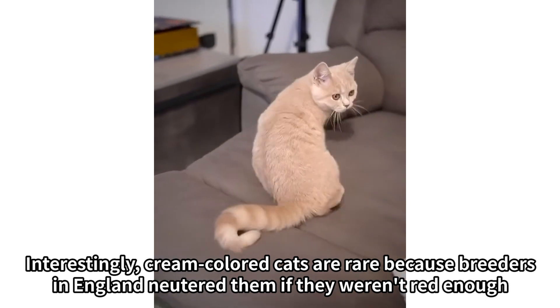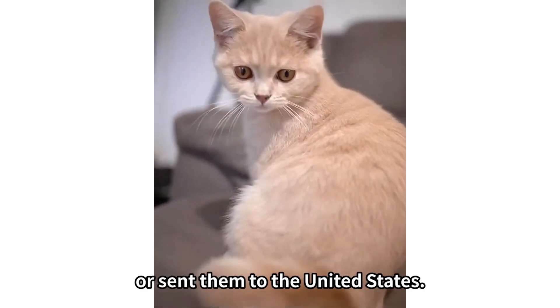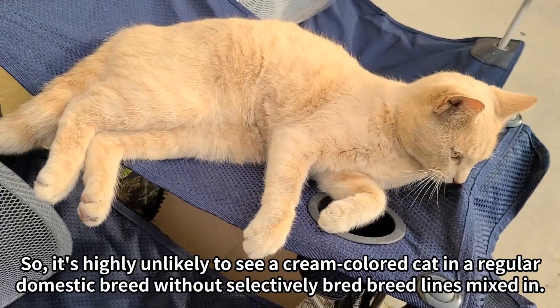Interestingly, cream colored cats are rare because breeders in England neutered them if they weren't red enough or sent them to the United States. So it's highly unlikely to see a cream colored cat in a regular domestic breed without selectively bred breed lines mixed in.